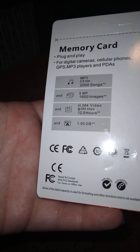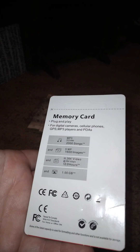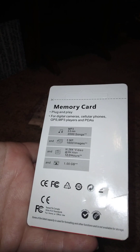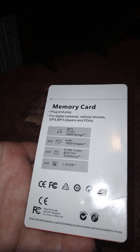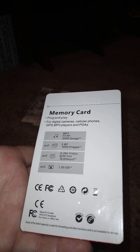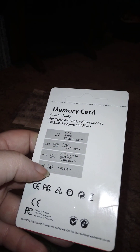It's high speed, high performance. It looks like it's a memory card — plug and play for digital cameras, cell phones, GPS, PC players, and PDAs. It's also compatible with MP3 players and can hold up to two thousand songs, sixteen hundred images, and over twelve hours of video. Nothing too special but I needed it.